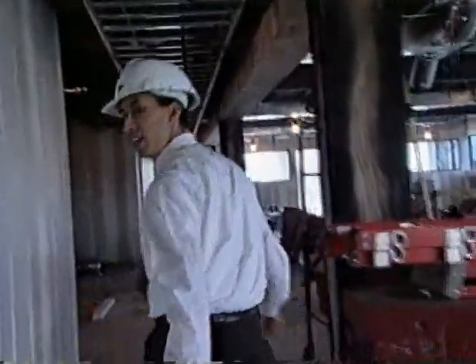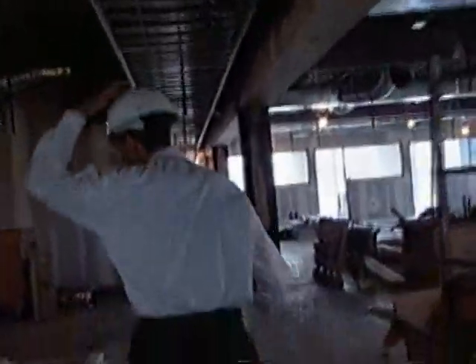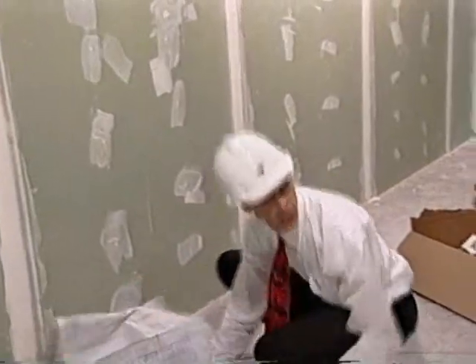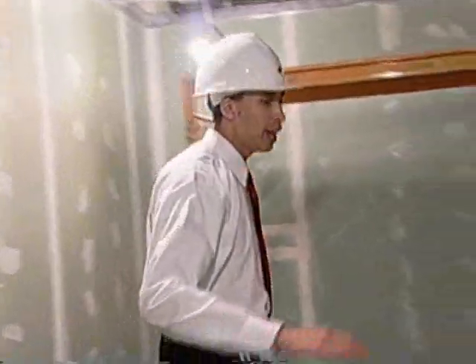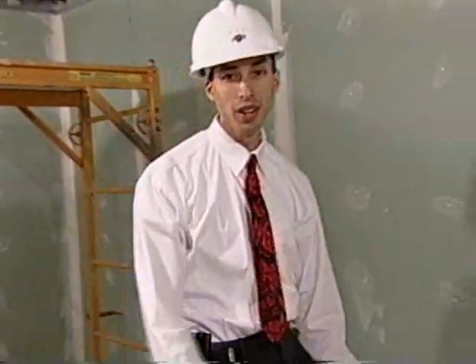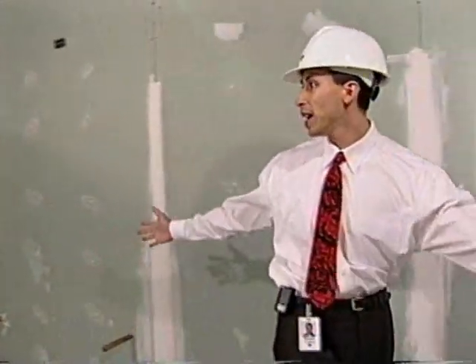We have stuff everywhere on the construction site. Right here we're going to actually be putting in a male-female whirlpool — you'll actually be able to kick back and take a long hot soak, both men and women, same room. Another first for EAI.